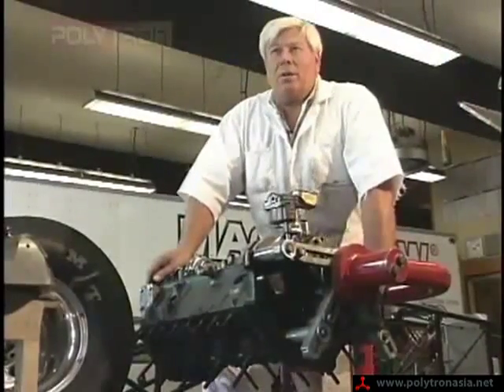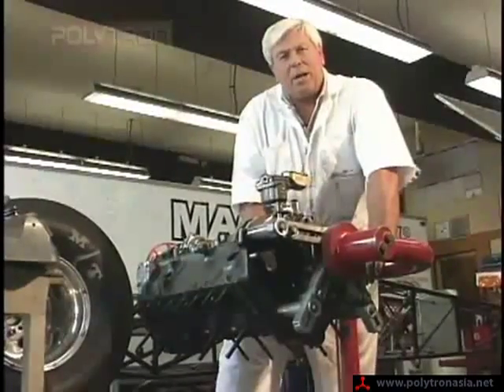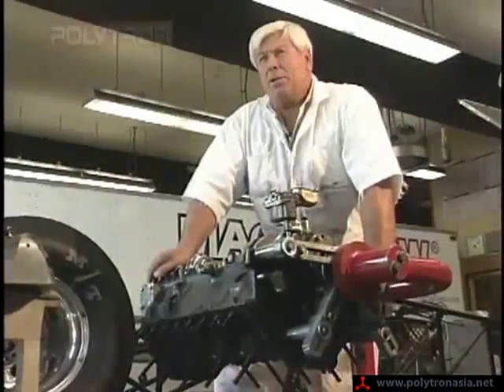I've been an automotive instructor, a race car driver, and an engine builder for over 30 years. I've tested over 50 different products. Nothing compares to Polytron.